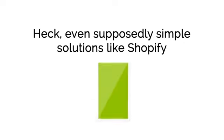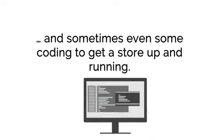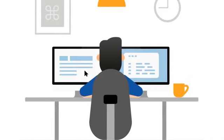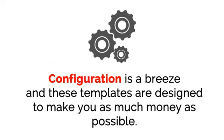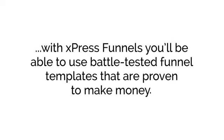Even supposedly simple solutions like Shopify require you to have some design skills, install themes, add plugins, and do all sorts of complicated design work — sometimes even some coding — to get a store up and running. With ExpressFunnels, you don't have to do any of that. If you can point and click your mouse, you've got all the skills you need to get your e-com funnels up and running in just minutes. ExpressFunnels includes a variety of funnel templates you can choose from. Configuration is a breeze, and these templates are designed to make you as much money as possible. Instead of trying to figure things out on your own, you'll be able to use battle-tested funnel templates that are proven to make money.